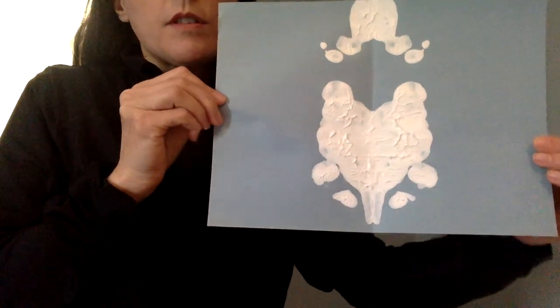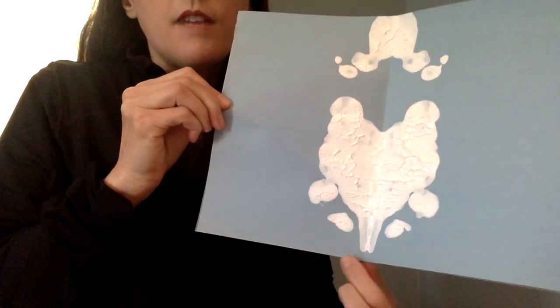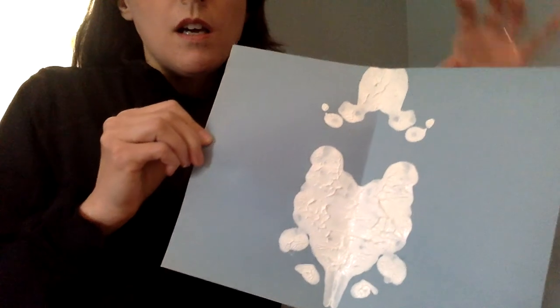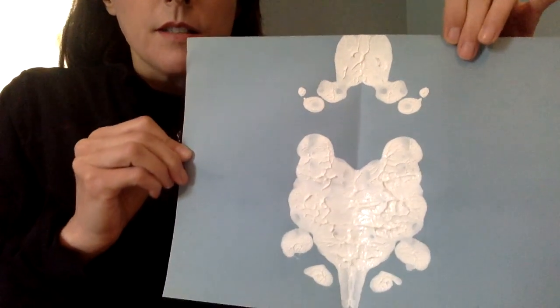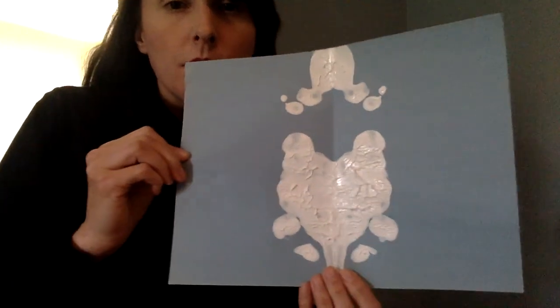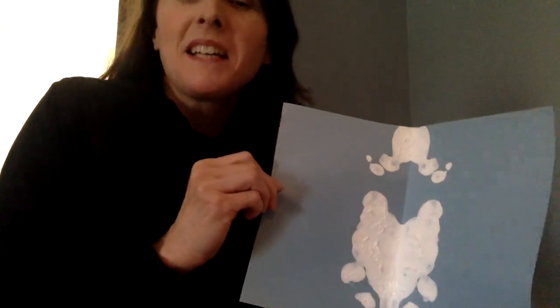Wow, I have two interesting spots. This to me almost looks like a fox or a type of mouse, maybe eating something. Up here, that almost looks like maybe an upside-down fox. Maybe it's a little baby being silly on a mummy's back — I don't know, what do you think? What does this look like? It's what you think it looks like. There's no right or wrong answers.